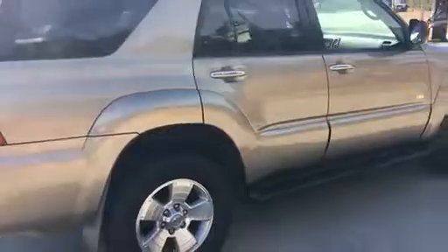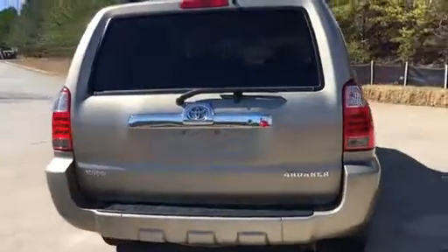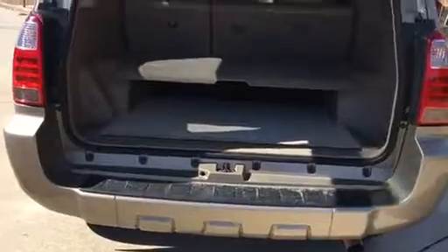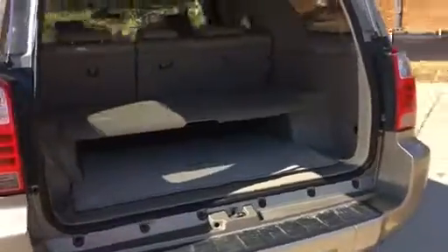It has a double cargo system in the back — I will show you that in just a moment. Pull this open; it pops up very easily. This is the double cargo system. You can take that off and take that down, or you can leave that up and have two levels, which doubles your storage. It does have the full-size spare underneath.